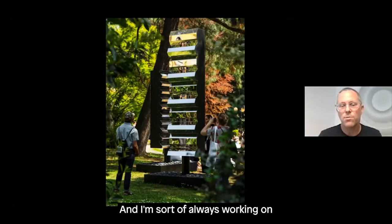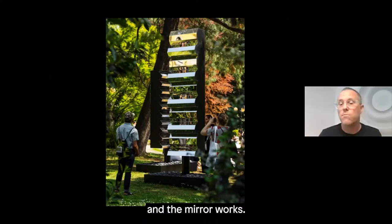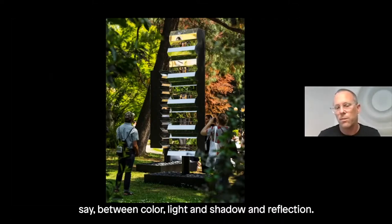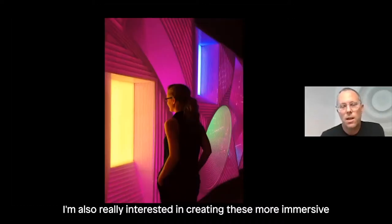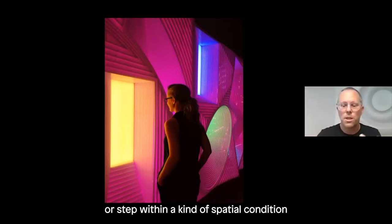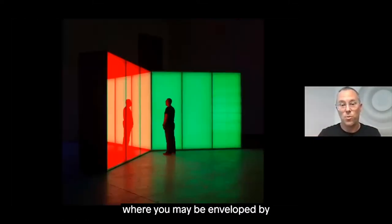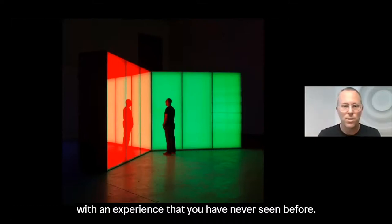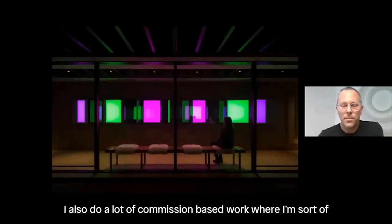I'm always working on three different series of works: the light works, the light and shadow works, and the mirror works. There's this oscillation back and forth between color, light and shadow, and reflection. I'm also really interested in creating immersive environments — something where you can step up to it or step within a spatial condition where you may be enveloped by color and reflection and presented with an experience you've never seen before.